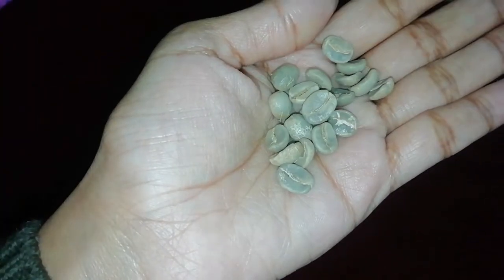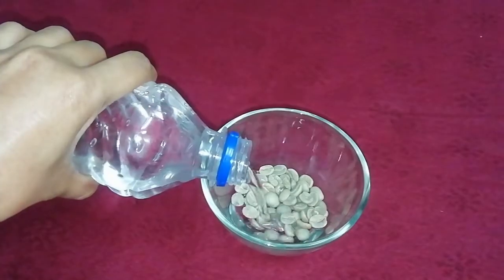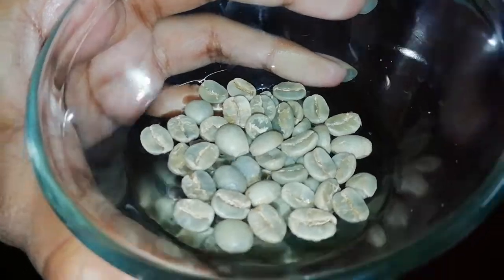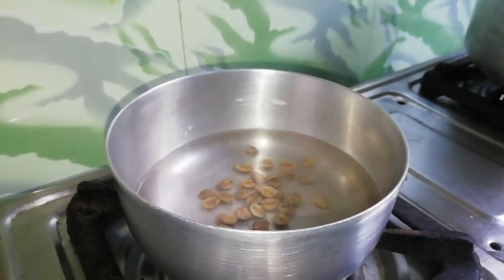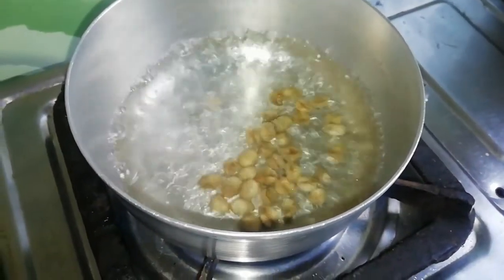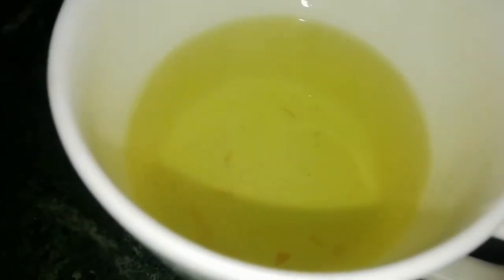I have raw coffee beans here, which are very natural. Green coffee can be prepared in two methods. In one method, you keep these raw coffee beans in water all night. In the morning, you take just one cup of coffee beans in boiling water and boil them together. After that, just take it — your coffee is ready.